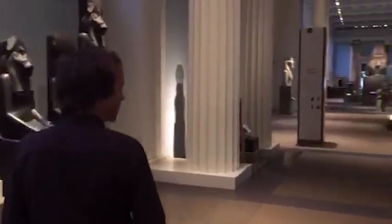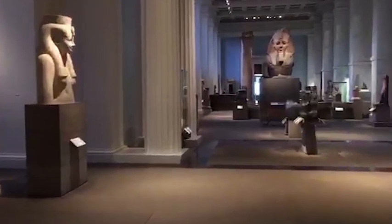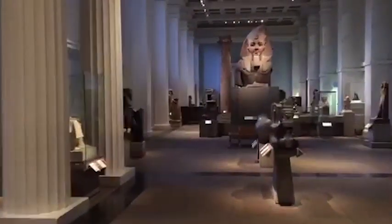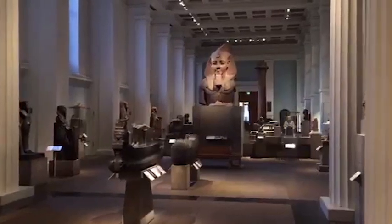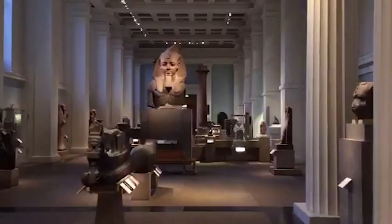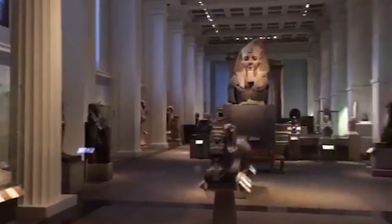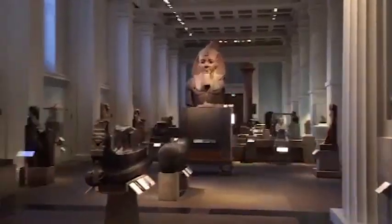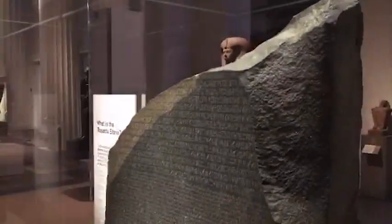There's a lot more to see in this gallery and we can't possibly cover everything. The other half of the gallery deals with following periods all the way up to Greco-Roman rule. In the distance you can see a large bust representing Ramesses II, another great ruler who reigned no fewer than 67 years, and some temple columns from his reign. Finishing with the Greco-Roman period, right here is probably the most famous exhibit in the British Museum: the so-called Rosetta Stone.